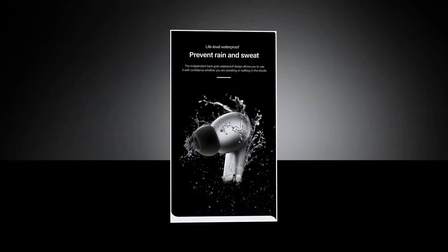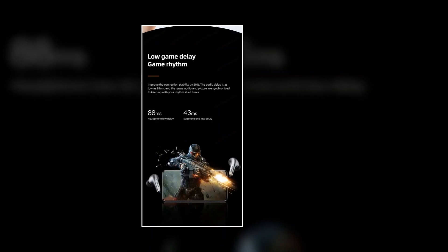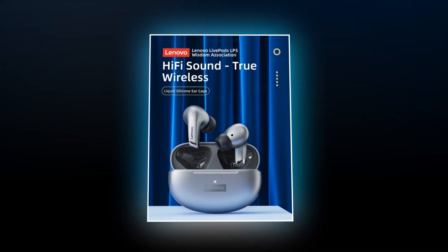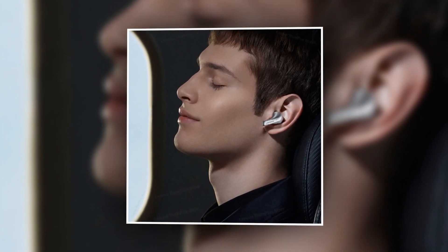Compatible with a wide range of devices, this earbuds is versatile enough to adapt to your lifestyle. Use it for gaming as your go-to mobile phone accessory, enjoy quality music anytime, anywhere, or power through your workouts with its sports-ready design. Choose your style with the Lenovo LP5, available in a range of vibrant colors to match your personality.